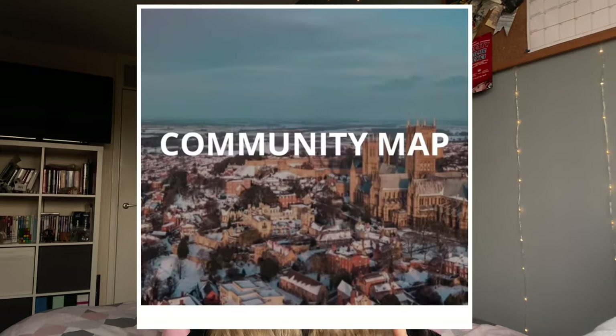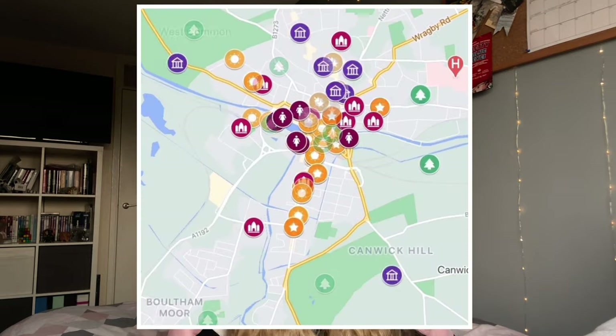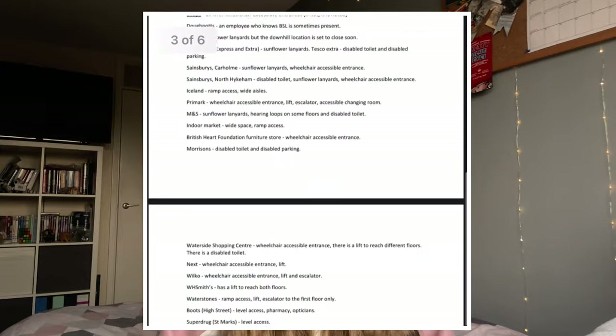If you want a clearer way to map out your routes, I would recommend using the community map created by the Student Union. Lucy, the Vice President of Wellbeing and Community, has created this map. It's up on the Student Union website and it's a way of viewing all businesses, accessibility areas, and those that have asked for Angela. If you head to the Student Union website and just type in 'community map' it will come up for you there. So those are my top five walking routes in and around Lincoln — I hope you enjoyed it and please stay safe.